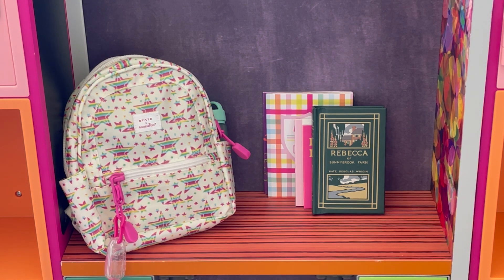Hey everyone, today we're going to be packing miniature school supplies in backpacks. If you are new to my channel, welcome — be sure to click on the subscribe button down below and the notification bell in the corner to be notified every time I upload a new video.